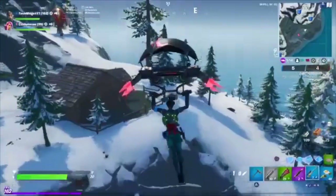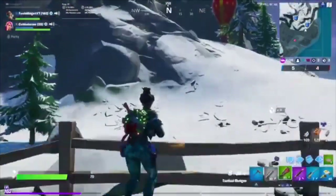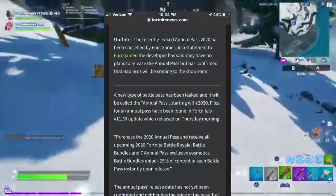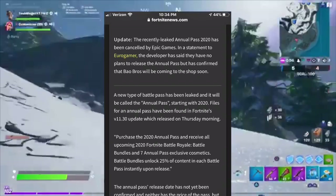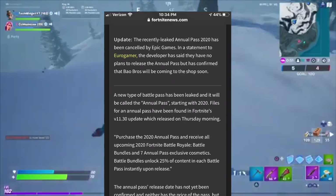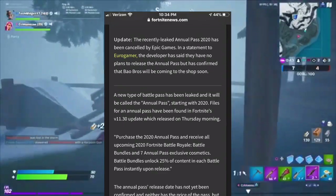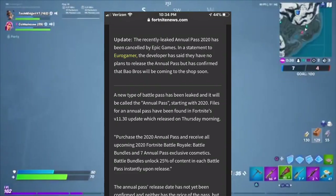Anyway, let's get on to what you're here for. The Fortnite Annual Pass of 2020 has been leaked, and I'm reading off of Fortnite News from Fortnite BR. To quote: 'The recently leaked Annual Pass 2020 has been canceled by Epic Games. In a statement to Eurogamer, the developer has said that they have no plans to release the Annual Pass, but has confirmed that Bio Bros will be coming to the shop soon.'